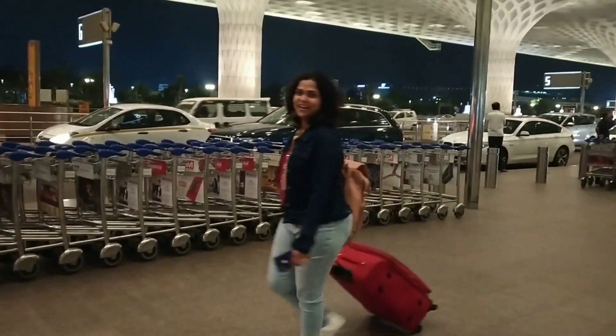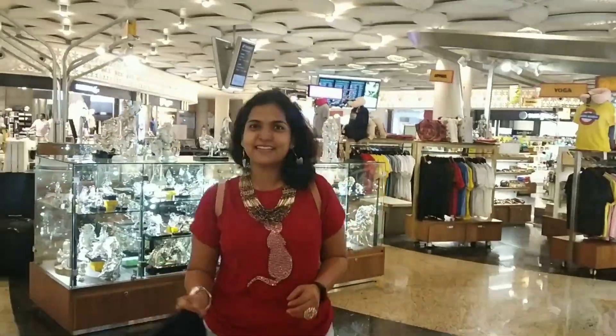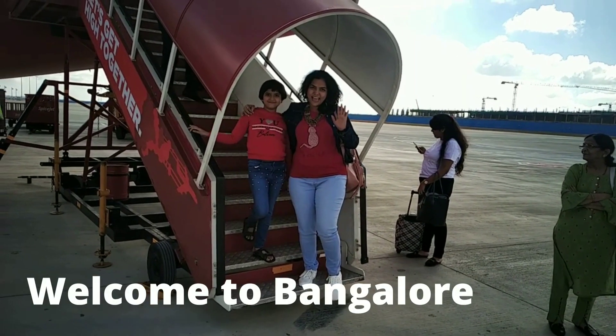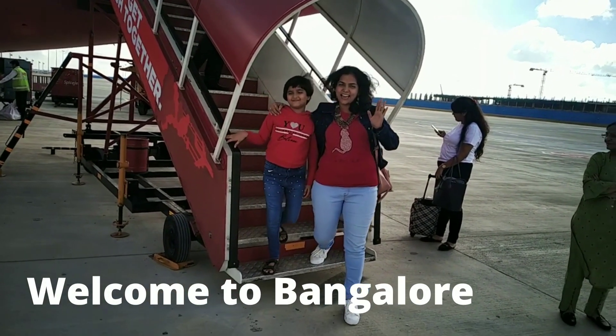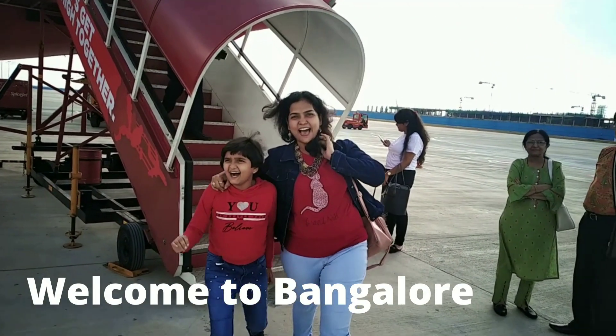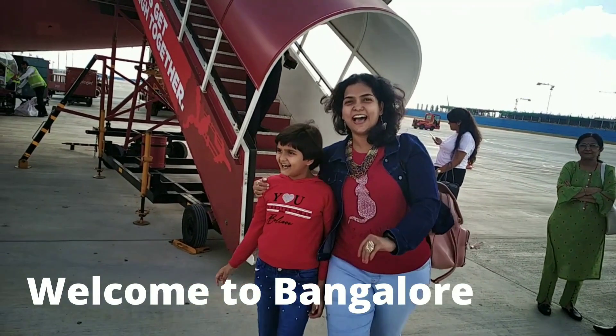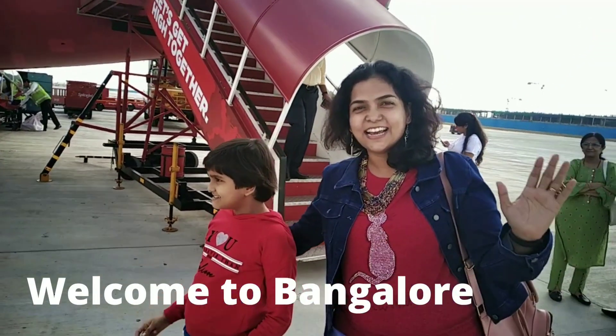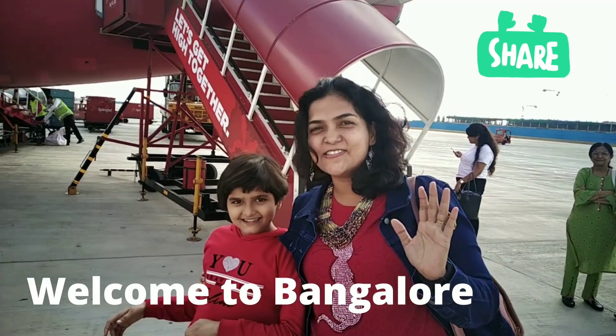Hi friend, welcome to our new video which is Bangalore, Mysore, and Ooty visit. We visited for around five days and four nights. In this video we will cover three parts: part one will cover how we spent one day in Bangalore, and then part two and three will cover the remaining days.